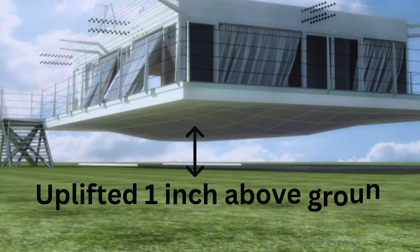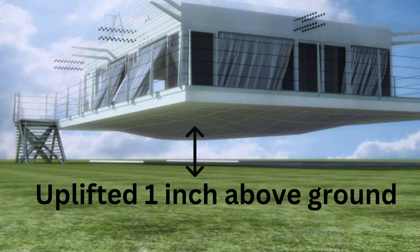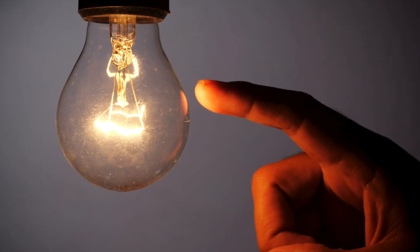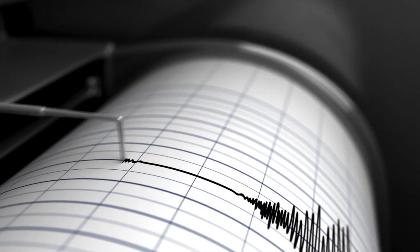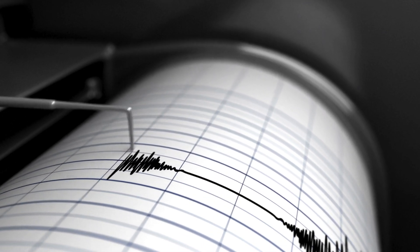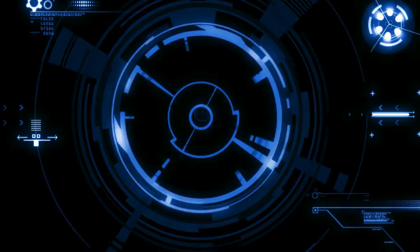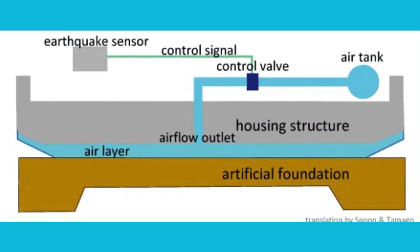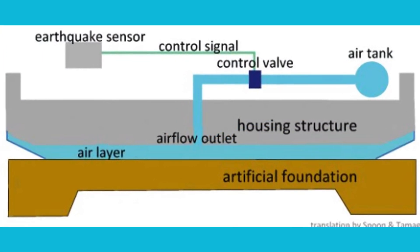Enter the airlifted earthquake protection system, developed by Air Danchon Systems in Japan. The idea is simple but brilliant. Here's how it works: as soon as an earthquake begins, sensors pick up the vibrations in milliseconds. A high-powered air compressor immediately pumps air into a special layer beneath the house.